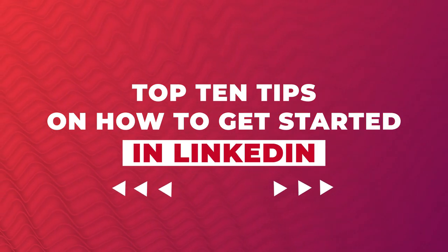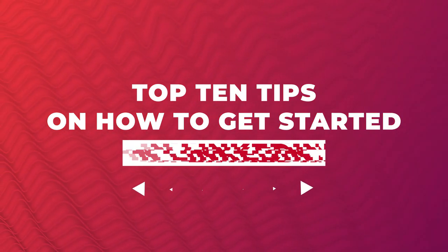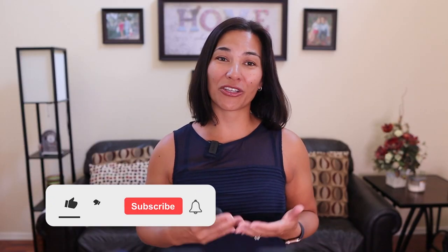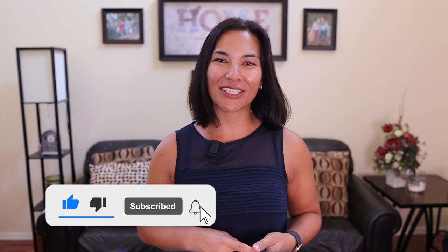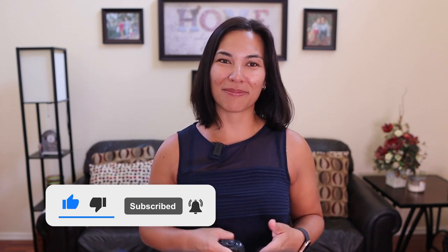That's why in this video, I'm going to share with you my top 10 tips for how you can get started with LinkedIn and have professional success while not feeling like you're wasting your time grinding on social media. Make sure you stay tuned to the very end for the bonus tip to set your LinkedIn profile apart from the rest.